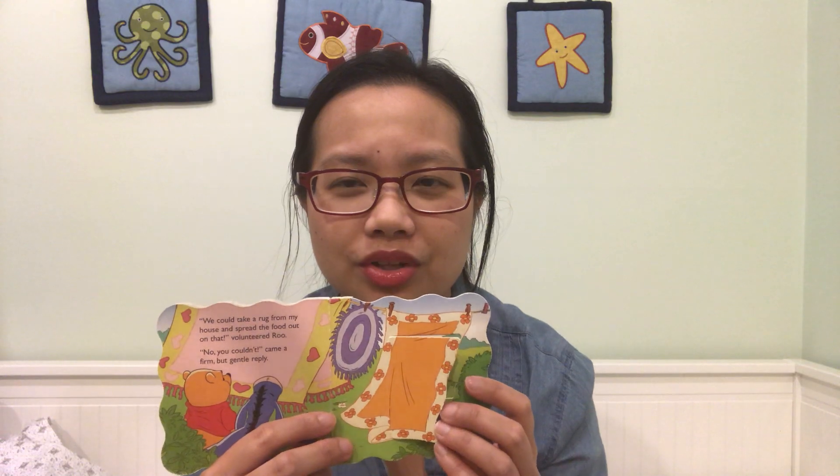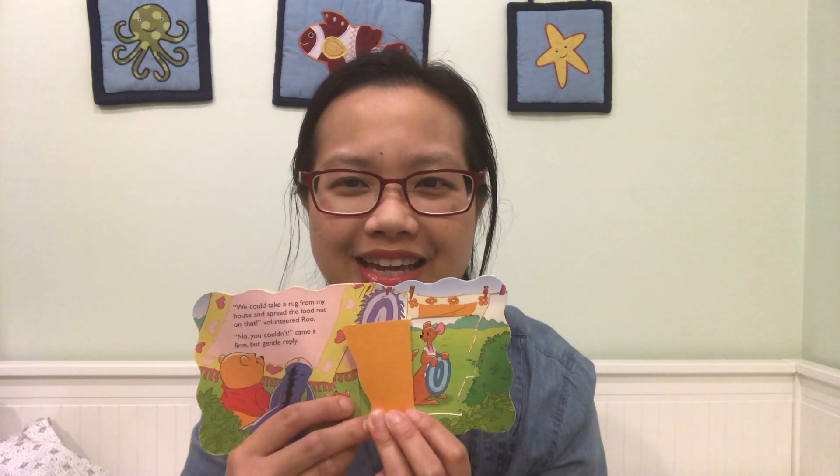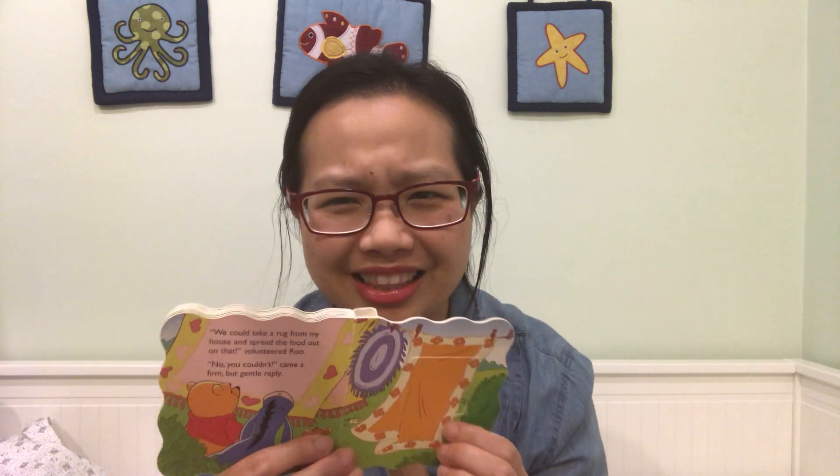Are you getting hungry? I am. We could take a rug from my house and spread the food out on that, volunteered Rue. No you couldn't, came a firm but gentle reply. Who said that? Who said they can't take the rugs and spread it out on the grass? Kanga! Rue's mommy! She just cleaned them! Of course, sillies! We can't take clean rugs, right? Maybe a blanket, but not the rugs.